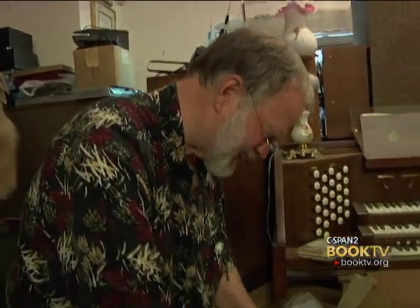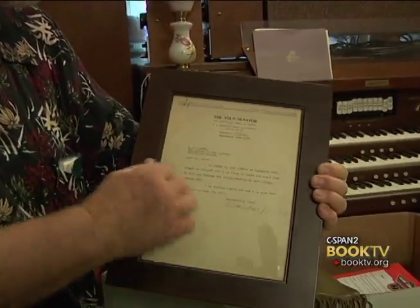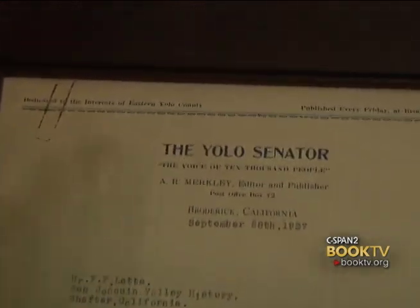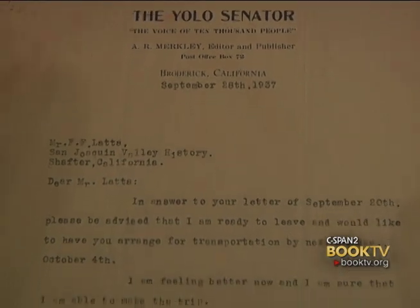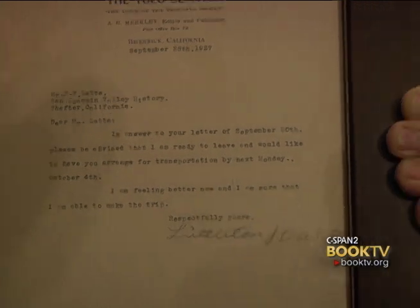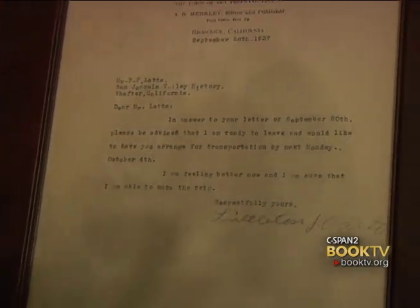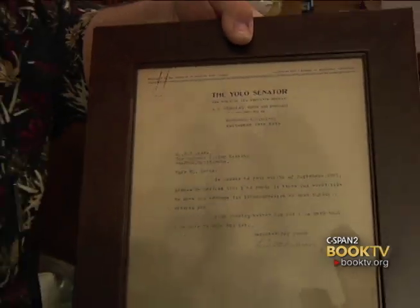This is a kind of interesting item. This is a letter on a Yolo Senator letterhead — Yolo, this is in California — but it's a letter to historian Frank Latta, who was working on his book, The Dalton Gang Days at the time. It's a letter typed for Littleton Dalton, telling Latta that he was interested in what he was doing, signed by Littleton Dalton, one of the Dalton brothers of the Dalton Gang fame.